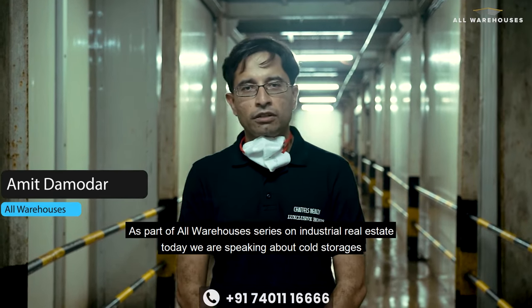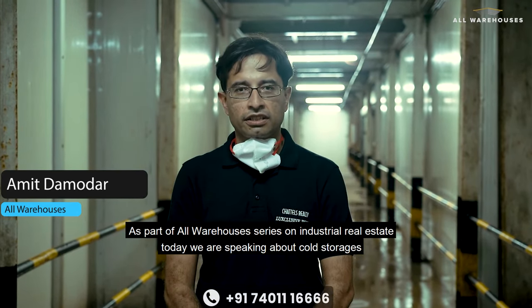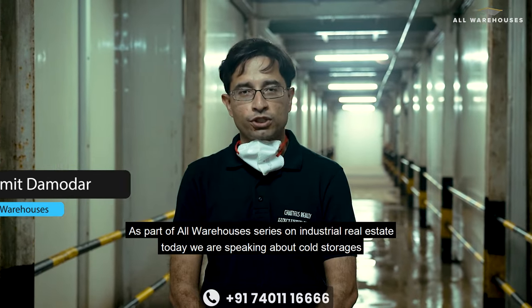Namaste and Wannakam. As part of Hall Warehouses' series on industrial real estate, today we are speaking about cold storages.